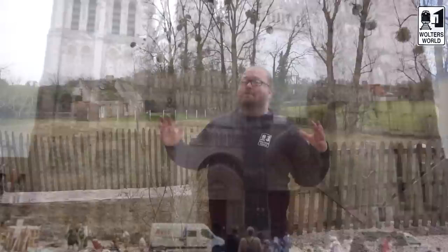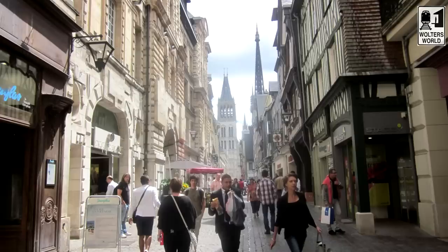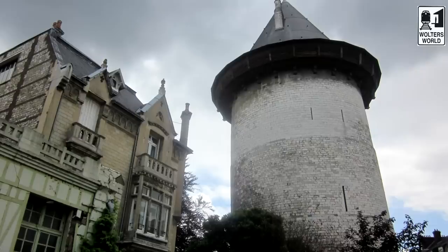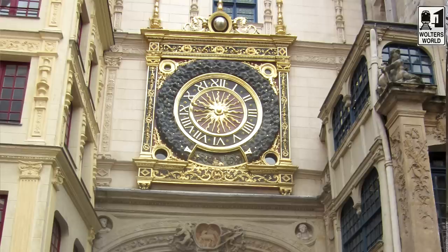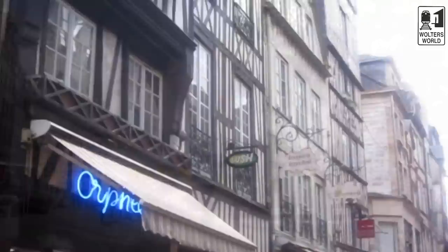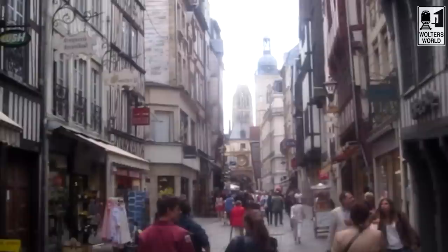Number five is Rouen, which is dear to our hearts — we were actually looking to move there. The cathedral has been painted by Monet dozens of times and is fantastic. When you walk through the whole city, the people are super nice and English is spoken quite a bit. You can see the big Gros-Horloge clock, there are other churches, and that's where Joan of Arc unfortunately got burned at the stake. The Beaux-Arts Museum is definitely worth checking out. We actually have a full video on Rouen because we really enjoyed it.